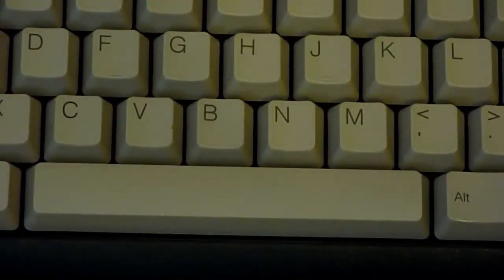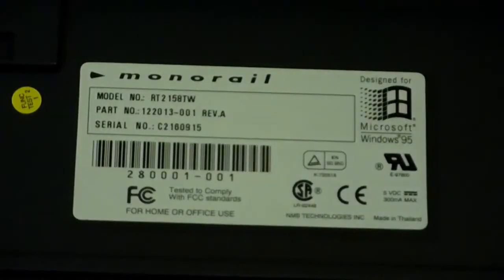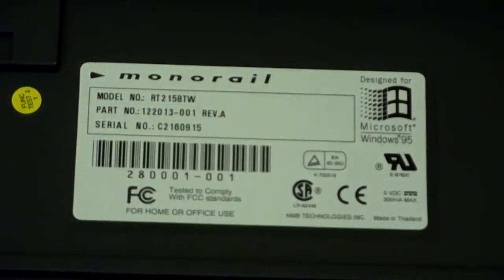That space bar there — I'll zoom in. You can see they look very new. This keyboard has hardly been used. And if we flip it over to the back, we will see a Monorail label. It says designed for Microsoft Windows 95. And like I said, there is not a lot of info about this machine. Basically what I know is it is an all-in-one computer that was made to be priced at under $1,000, and this was in 1995.